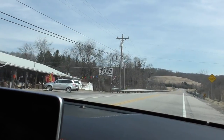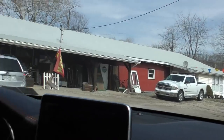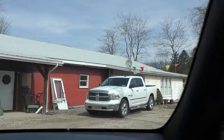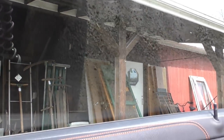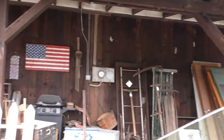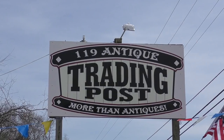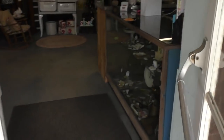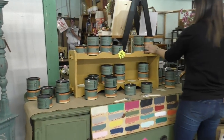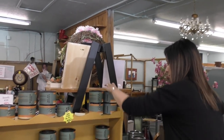Here we are at 119 Antique Trading Post — all kinds of goodness in this building, guys, can't wait to take you inside! You know it's gonna be a good place when you see all that junk outside and the big open sign just calling me in.